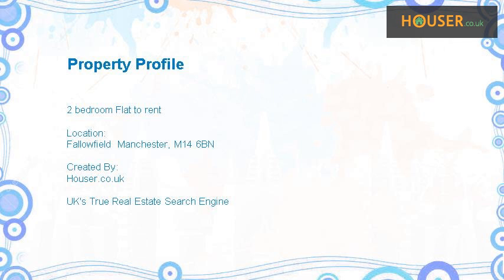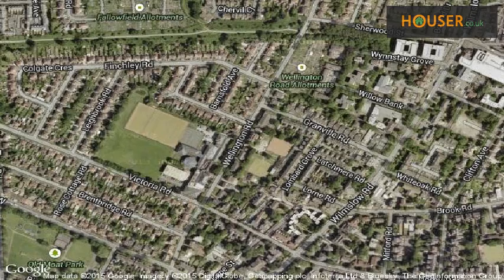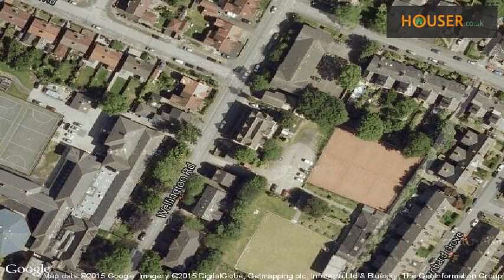2-bedroom flat to rent on Fallowfield, Manchester, M14. Accommodation Links Ltd is pleased to present to the market this 2-bedroom flat. This property is located on Fallowfield, Manchester. View this property on map.